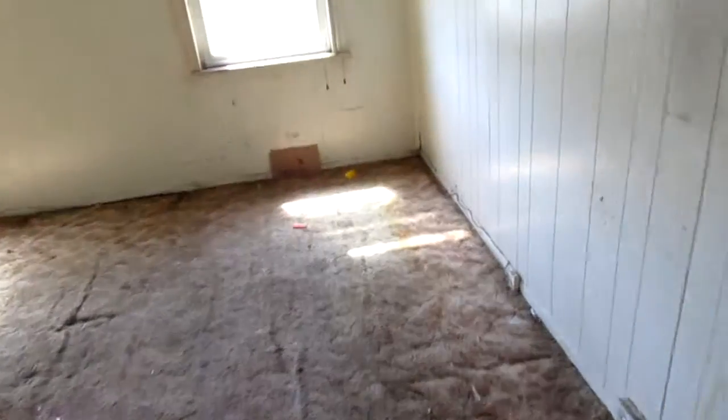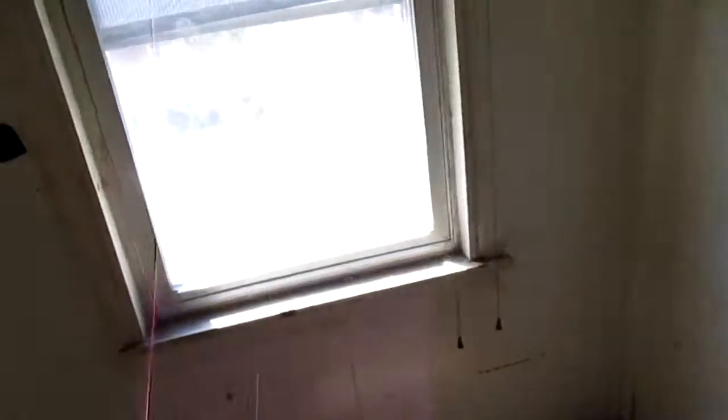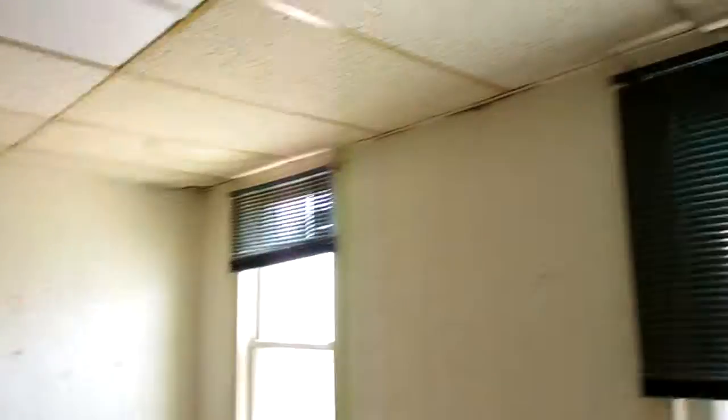The front bedroom has a doorway connecting to the side bedroom and another doorway into the hallway. It measures 13 feet 1 by 15 feet 1. The vinyl windows on the front look a little old but appear to work and aren't broken. Wood paneling on all the walls and a dropped tile ceiling up top.